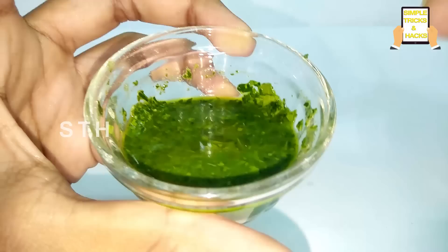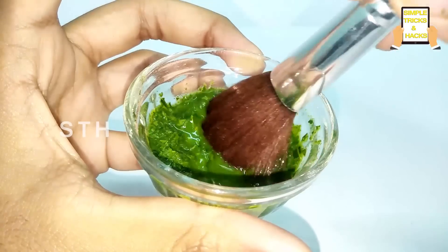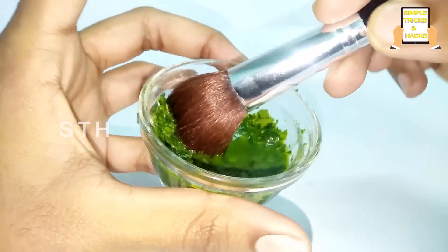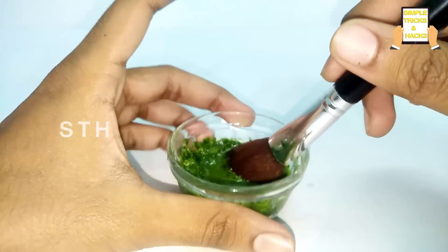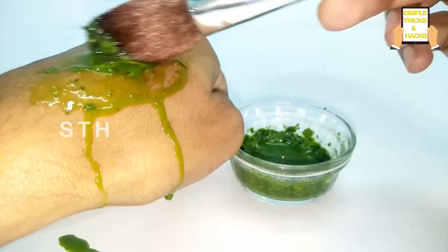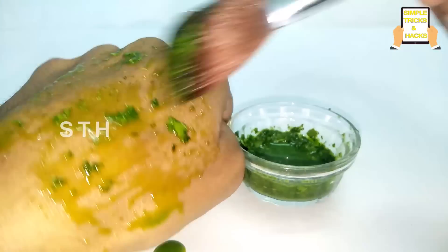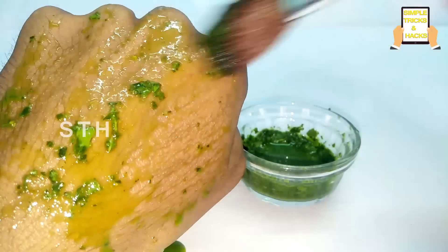Just take the fresh neem paste and apply it on your face where you have pimples or acne, so that you can eventually reduce acne and pimples. This is the best and natural way — there are no side effects. I'm recording myself so I'm showing this on my hand. Apply it and keep it for 15 to 20 minutes on your face to prevent pimples and acne.